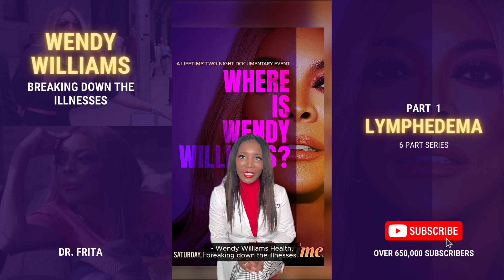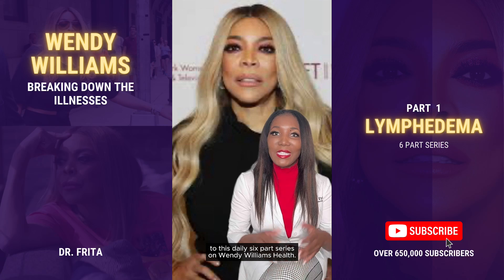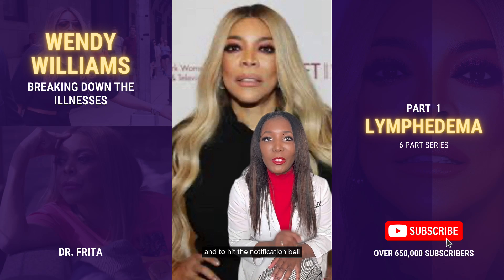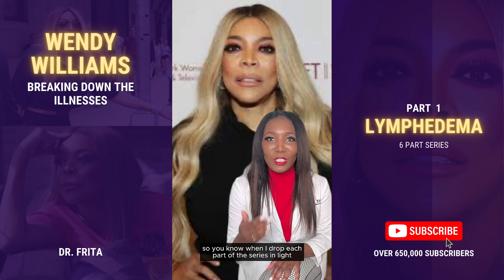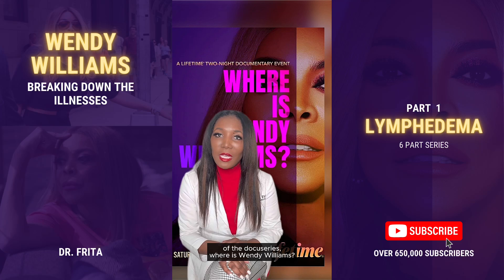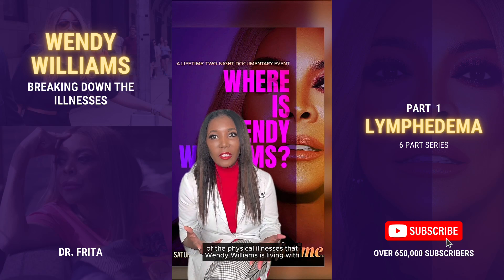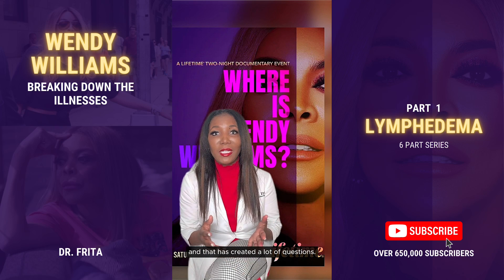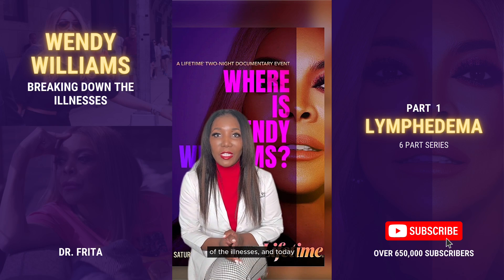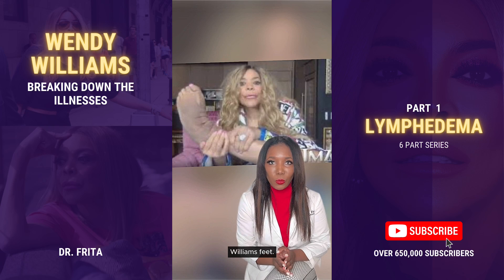Wendy Williams Health: Breaking Down the Illnesses. I'm Dr. Freda, and welcome to this daily six-part series on Wendy Williams Health. Be sure to subscribe and hit the notification bell so you know when I drop each part of the series. In light of the docuseries 'Where is Wendy Williams?', we're talking today about lymphedema and Wendy Williams' feet.